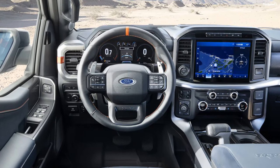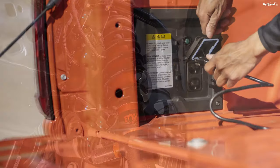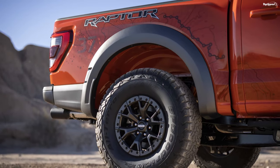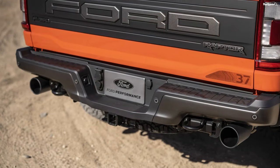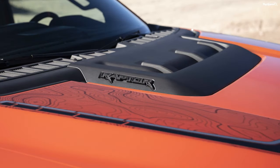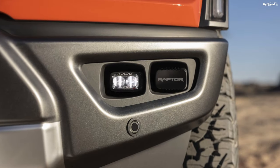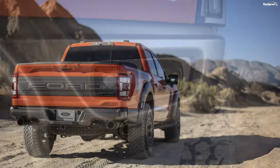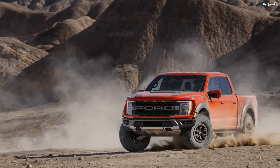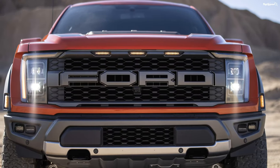2021 F-150 Raptor Towing and Payload. The towing capacity is rated at 8,200 lb and the payload capacity at 1,400 lb for the 2021 model, which is an increase of 200 lb each over the 2020 Raptor. As for fuel economy, the exact figures are not out yet, but Ford says the 2021 Raptor can hold 36 gallons of fuel and deliver an EPA-estimated range of over 500 miles.